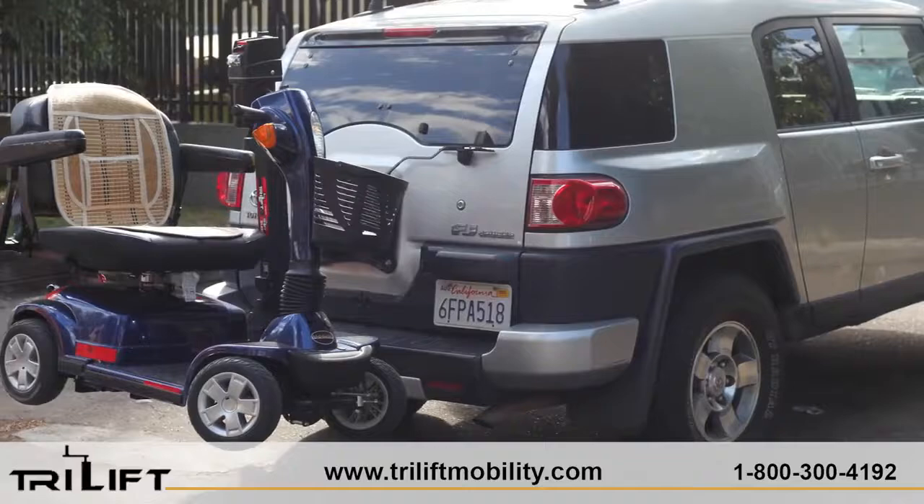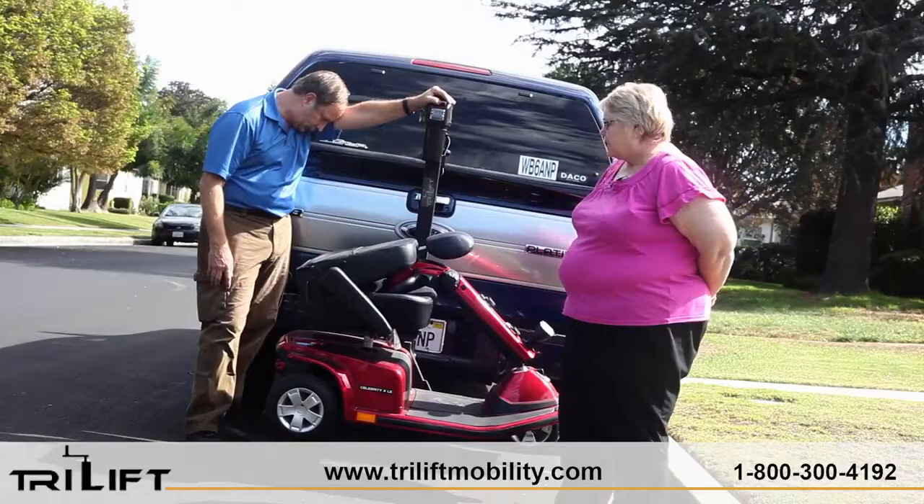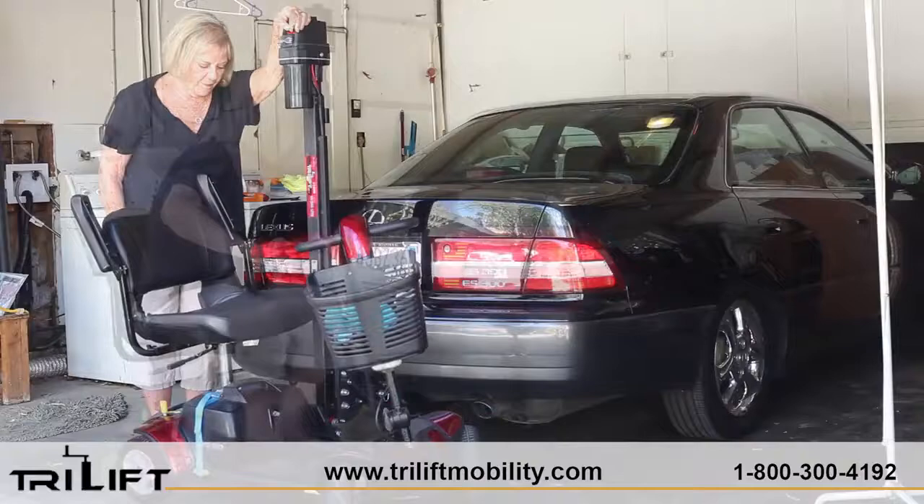It also fits most vehicles, scooters, and power chairs. And it is so stable that you will hardly know it's even there when you're driving on rough roads. TriLift is the handiest piece of equipment you will ever purchase — a power wheelchair lift with a slimmer profile unmatched by any other lift. It locks automatically and it will give you a new lease on life.